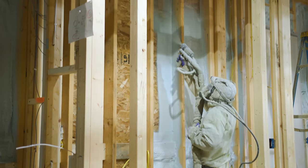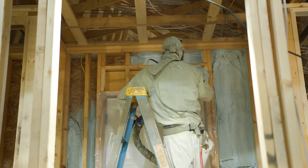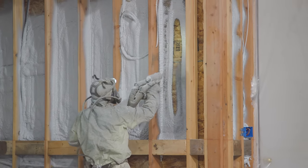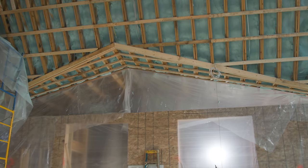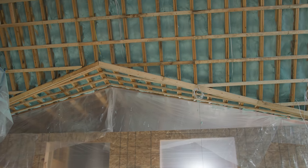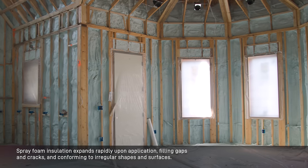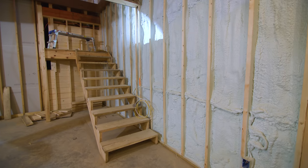To keep the home energy efficient and meet the demands of Wisconsin's harsh winters and warm summers, a variety of insulation methods are being used. Those of you who have followed our other build projects know that we pride ourselves on the energy efficiency of our homes. This home will use a combination of spray foam insulation, fiberglass batt insulation, as well as blown-in fiberglass for R27 walls and R50 ceilings. A super insulated home offers the advantage of maintaining consistent indoor temperatures, reducing the need for excessive heating and cooling, resulting in a stable and cozy atmosphere that remains comfortable throughout the year.